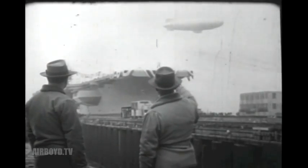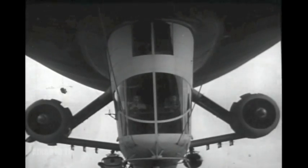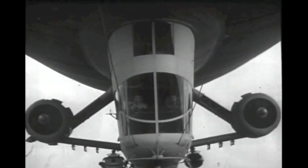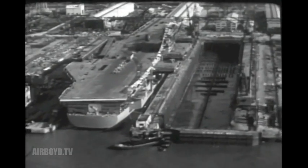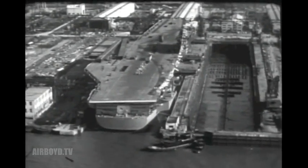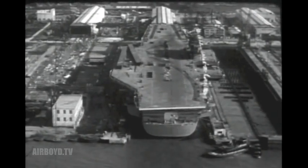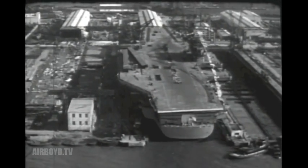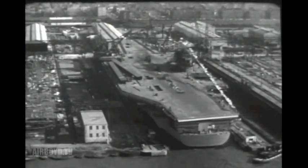That blimp up there seems to be doing a good job of looking her over. Boy, look at that flight deck. Yeah, she's plenty big. 1,036 feet long and the deck is 252 feet wide. The morning paper said she was big enough to put the Queen Mary and the United States side by side on the flight deck and still have room to spare.